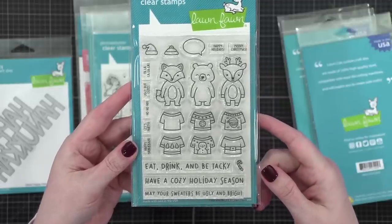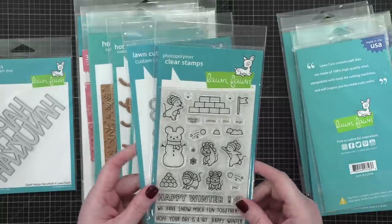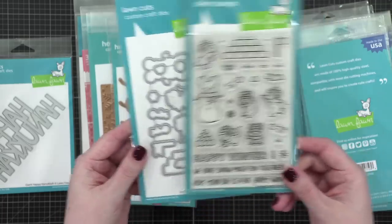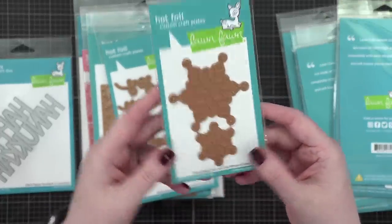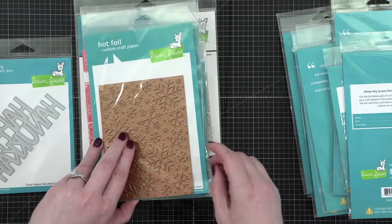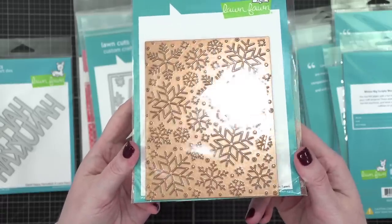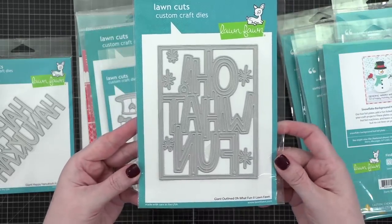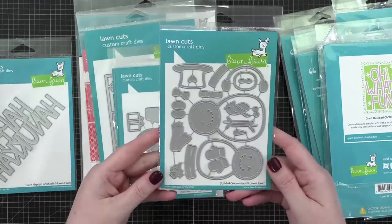Angie's asking: is the giveaway international? Yes, I will mail it to whoever wins and it's randomly drawn. So go and enter. The Snowball Fight stamp set — so cute, lots of great action things to add to your cards. We've also got some hot foil plates: this is the Snowflake Duo. I love those snowflakes. We've also got Winter Big Scripty Words hot foil, and the Snowflake Background hot foil plate — I just want to use that as an embossing folder, I think that'd be amazing. And this is Giant Outlined — oh, what fun.